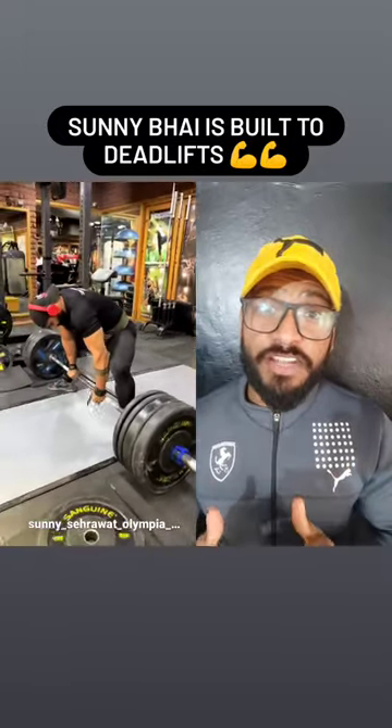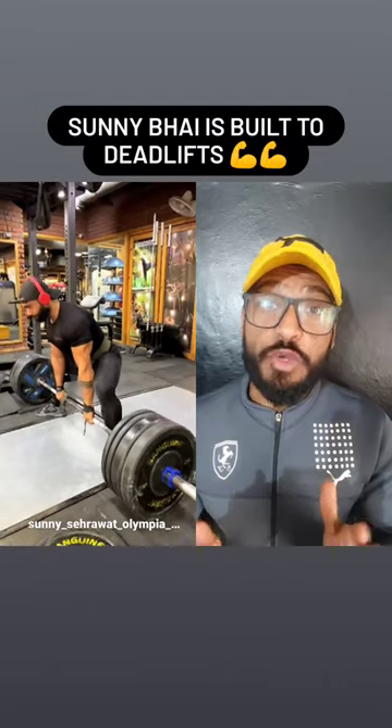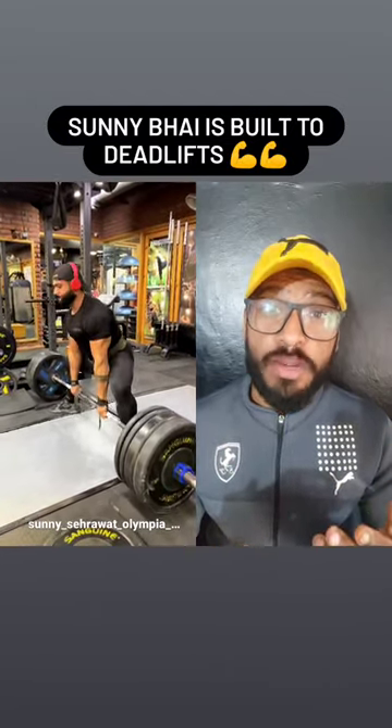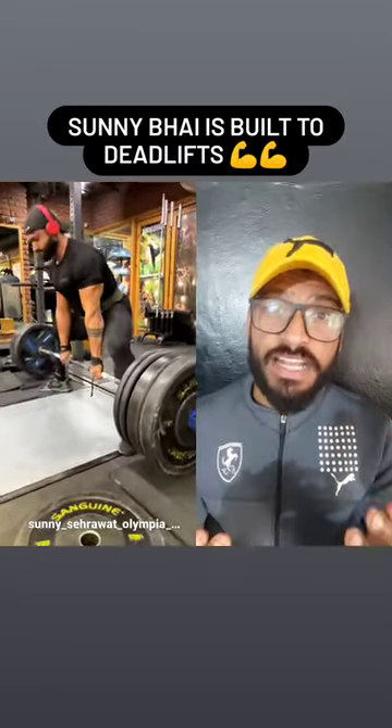Guys, Sunny Bhai is one of the best powerlifters and his deadlift number is very huge. He is the finest example to showcase that deadlift is more biomechanics, leverages, and body type dependent. Basically, there is a whole lot of science going into this move which everyone can't recognize.